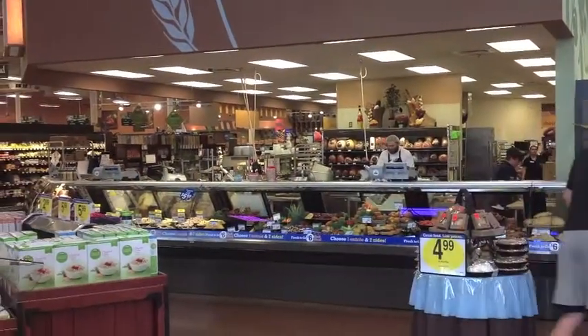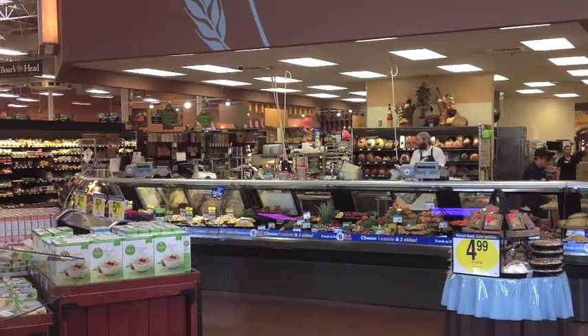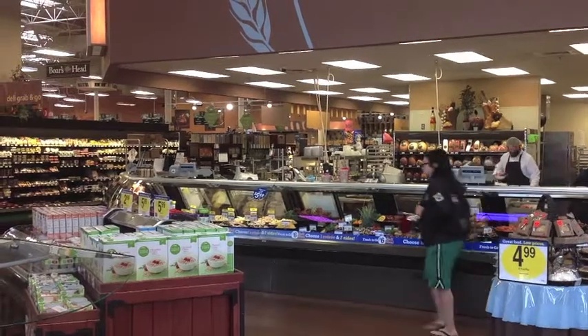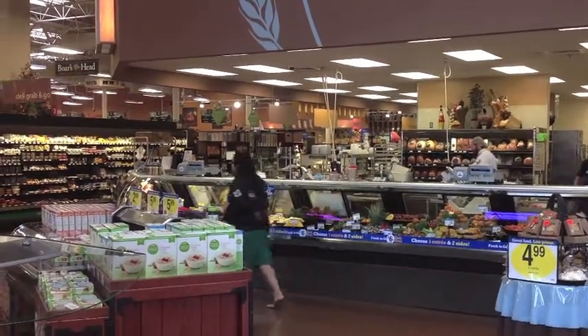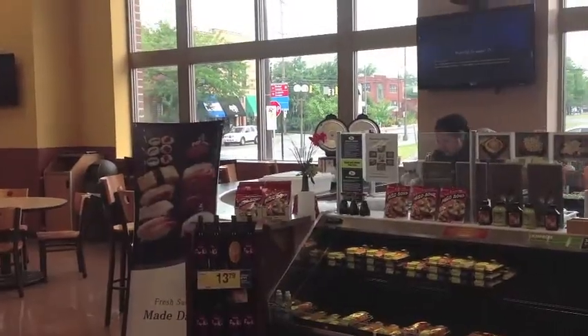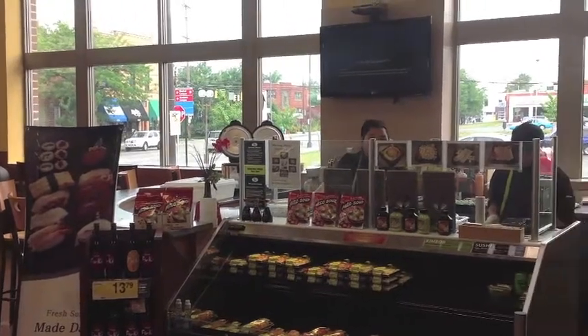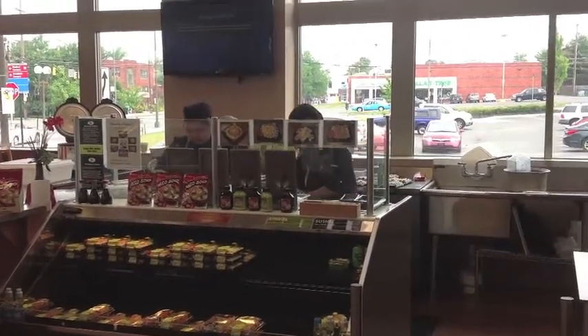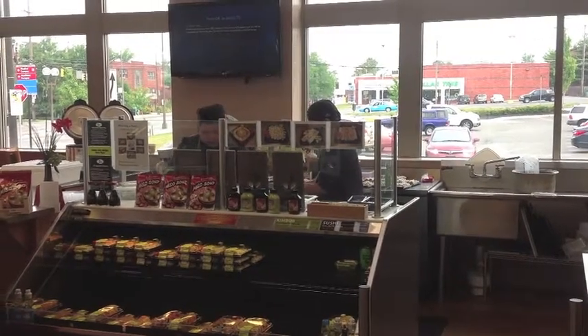An in-store bistro has two chefs who make daily specials and made-to-order meals. The store generates a lot of lunch and dinner business. The sushi bar is popular enough with college students to warrant its own seating area.